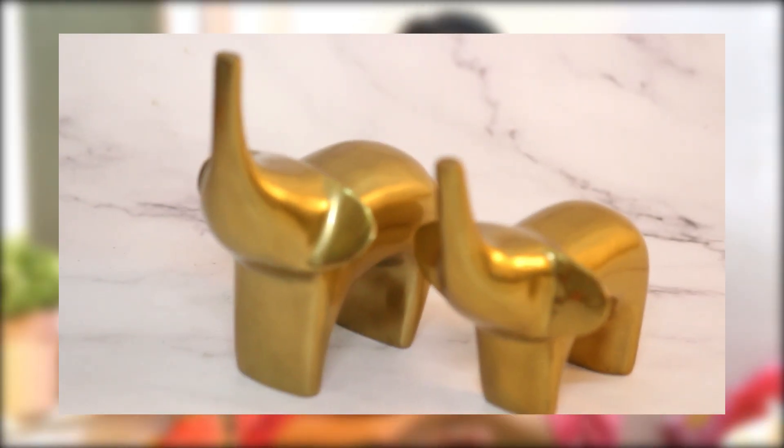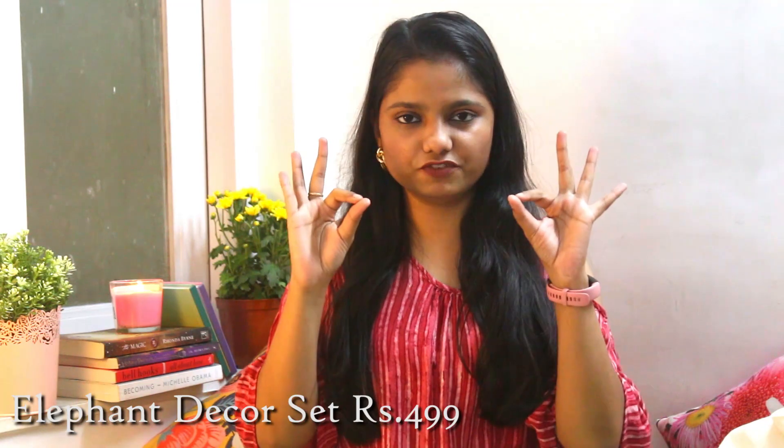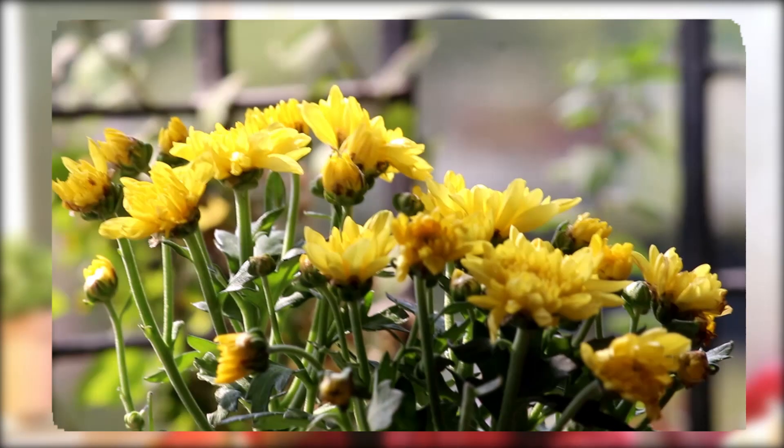Next up are these cute little elephant figurines — extremely cute! You can put them on your showcase, TV unit, or anywhere. They look quite modern and aesthetic. Also, my father has an amazing garden and wanted to add to his collection, so he got a chrysanthemum plant — these really cute yellow flowers. Taking care of keeping it alive is his responsibility now!